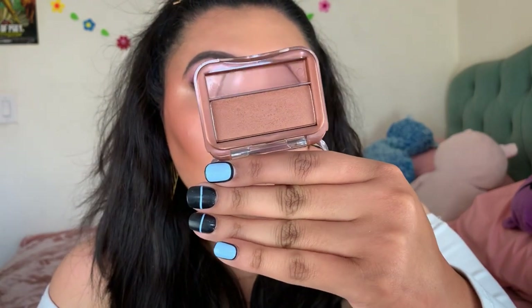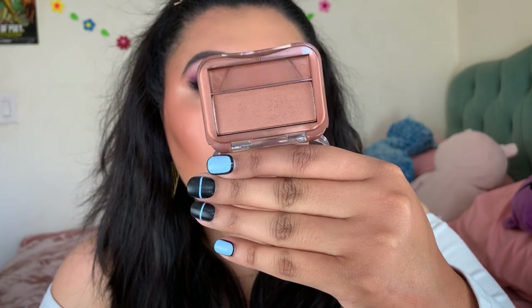I also have the Ellie Colors Bronzer in Sun Goddess. I'm still using it — there are times it looks nice but it does enhance texture in areas since it's basically a highlight-type bronzer. Not sure how I feel about it yet. I also own the Ellie Colors Bronzer in Baked — a shimmery bronzer and I gravitate toward this one a bit more. The shade seems slightly nicer on my skin tone, though it also enhances texture.